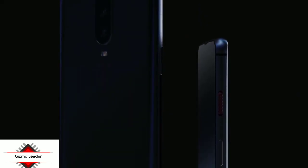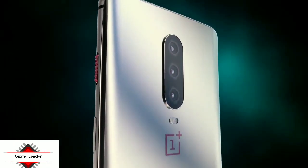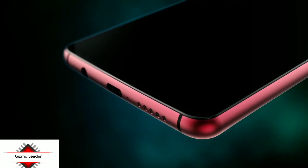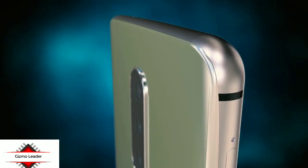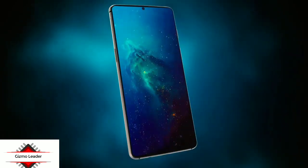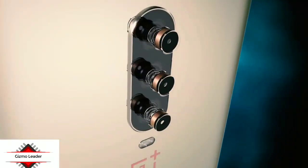The OnePlus 7 concept model features a 3.5mm audio jack, a USB-C port, and an external speaker. The rear panel is fitted with a vertical triple camera setup followed by an LED flash. The red-colored alert slider is present with the power key on the right side, while the volume up and down buttons are on the opposite side. The SIM tray is also placed on the left side.